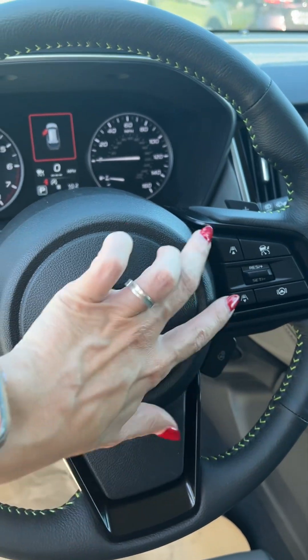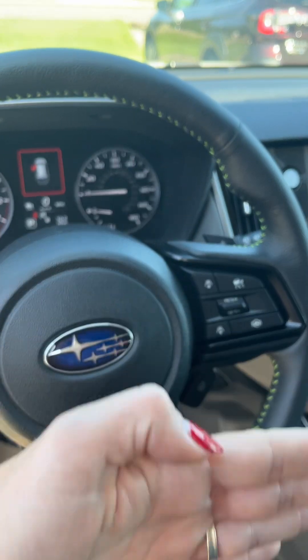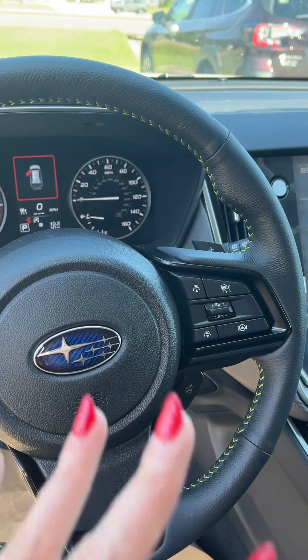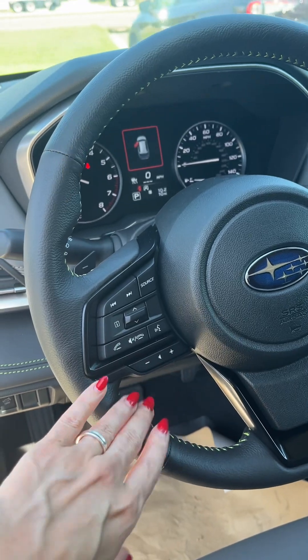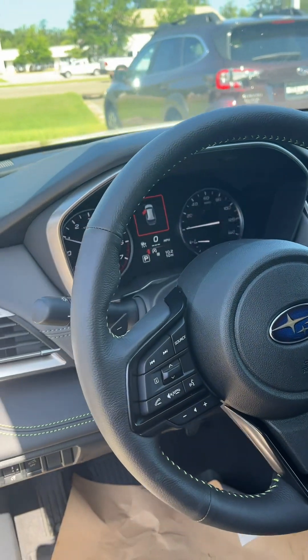You will have adaptive cruise control and lane center assist. These two buttons here will help determine the distance you want in front of you while driving on the interstate — it adapts to the speed of the person in front of you while driving, so it makes driving long periods of time much easier. All your controls for your Bluetooth audio and for your middle information window are right here.